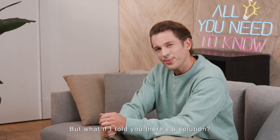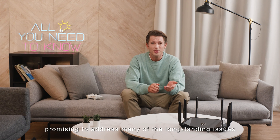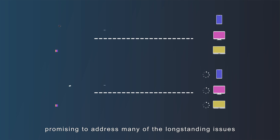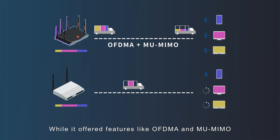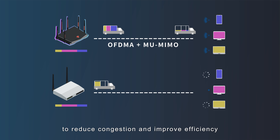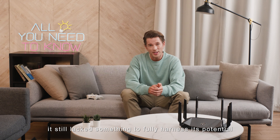There's a solution. Back in 2019, Wi-Fi 6 was introduced, promising to address many of the long-standing issues with wireless networks. While it offered features like OFDMA and MU-MIMO to reduce congestion and improve efficiency, it still lacked something to fully harness its potential.